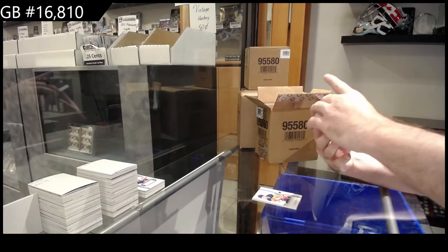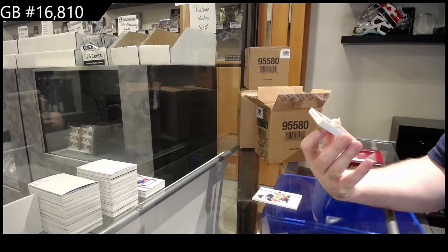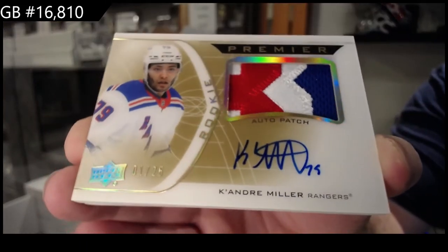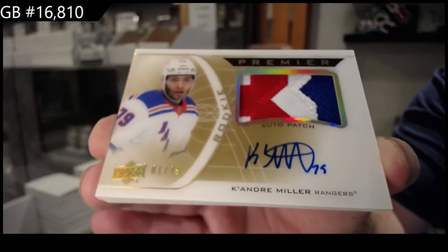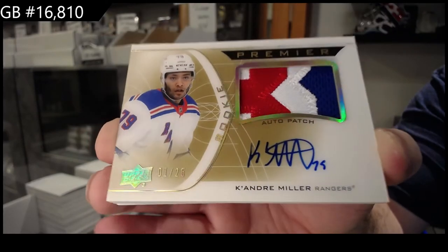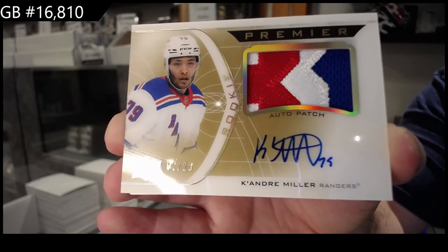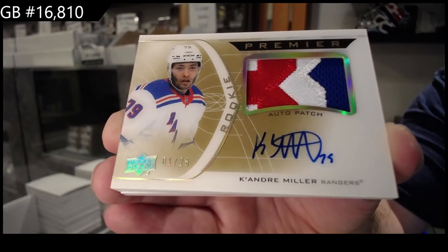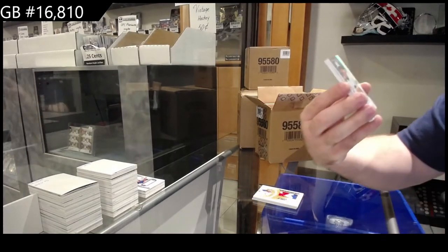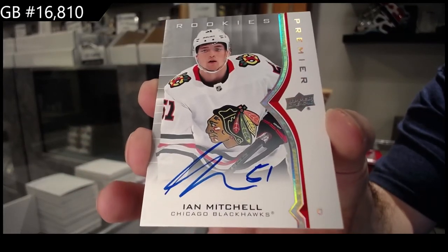We've got a horizontal acetate rookie auto patch gold — K'Andre Miller, out of 25. That's a beautiful looking card. Bam. Sexy. We've also got a rookie auto of Ian Mitchell for Chicago.